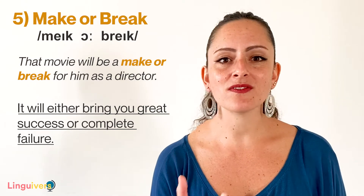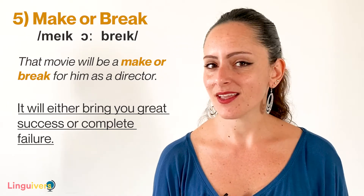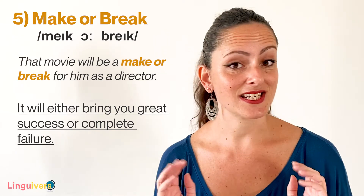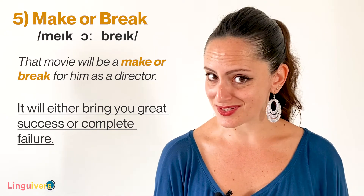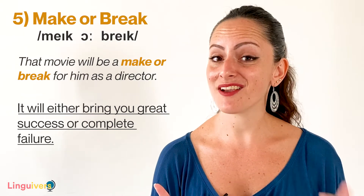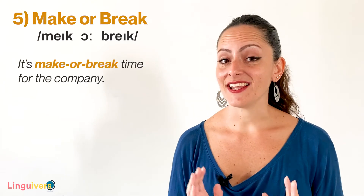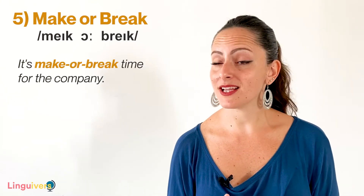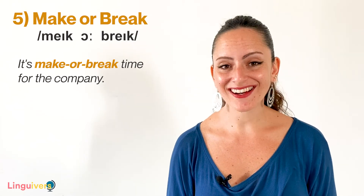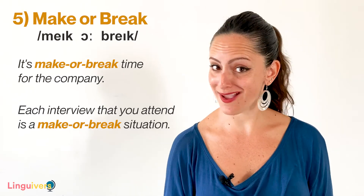Think about talent shows like Britain's Got Talent or X Factor. People participating have only a few minutes to show how good they are. If they succeed, they can become rich and famous. If they fail, they may look stupid in front of an audience. That's a make or break moment. Other examples: It's make or break time for the company — if the company doesn't make the right decisions, it won't make it. Or, each interview that you attend is a make or break situation, and you must do your best.